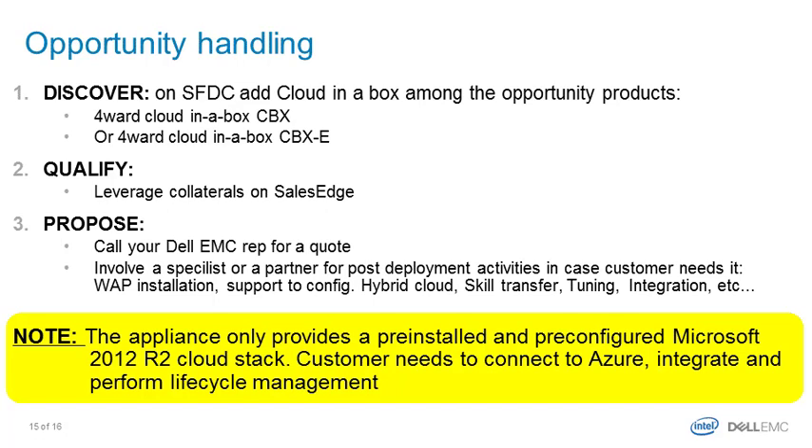What happens when you spot an opportunity? You go to a customer, spot an opportunity, and then need to register it on Salesforce through an opportunity registration. To help identify this as a cloud-in-a-box opportunity, add the proper product to the product category. When qualifying the opportunity, several collaterals are available through your Dell EMC contacts and on a shared public drive containing videos, presentations, and all collected case studies. When the proposal stage comes and the customer wants a quote, engage with Dell EMC counterparts and ask for a quote.